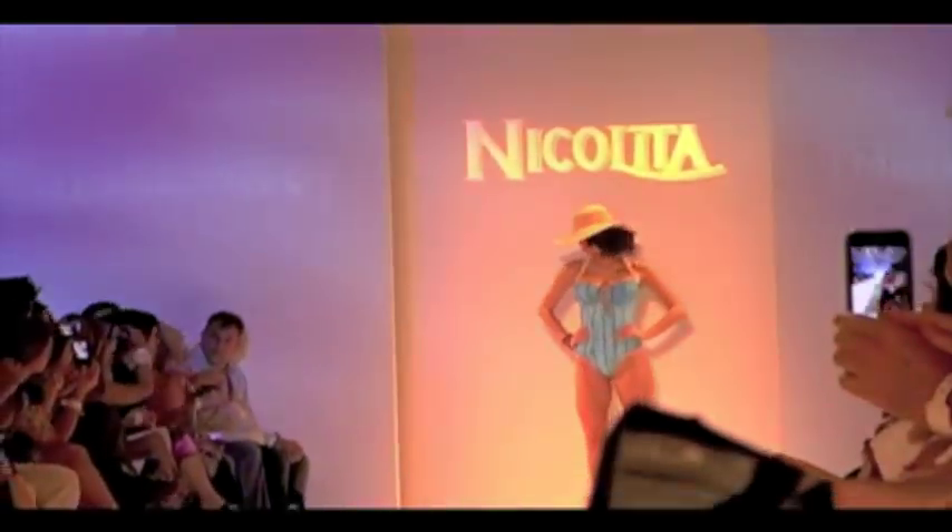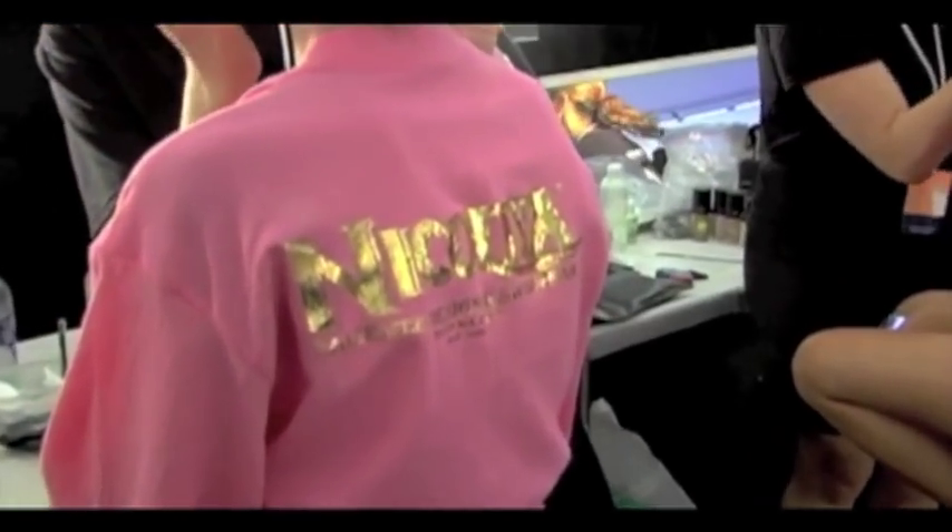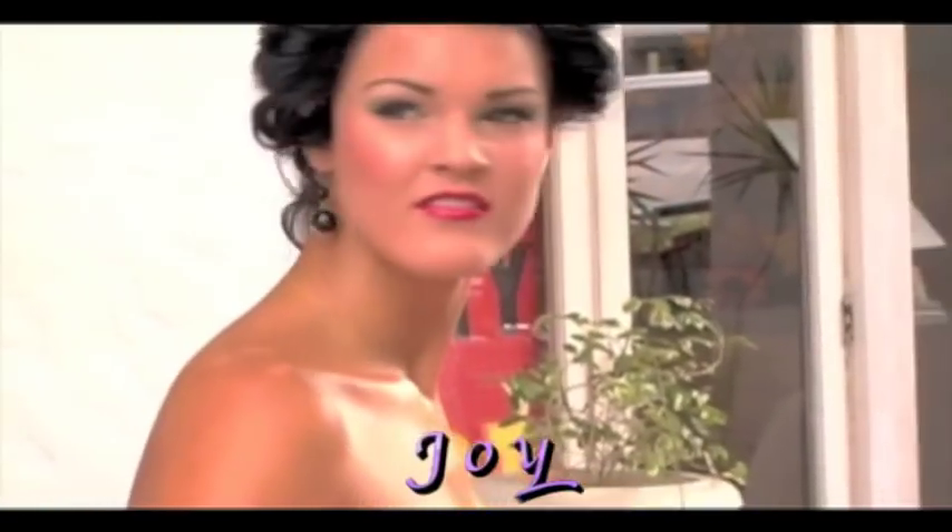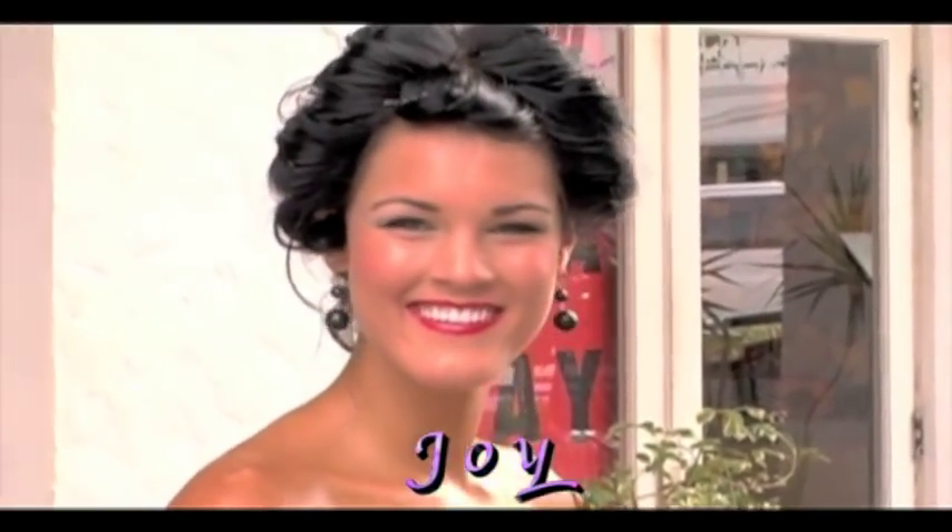For the past two seasons I have worked extremely closely with exploremodeling.com and Christina DeHart in order to find the next Nicolita model. I'm so excited with all the entries that I received — the support was overwhelming and it was a really, really tough decision. We decided to go with Joy. Joy is our model for the 2011 catalog.